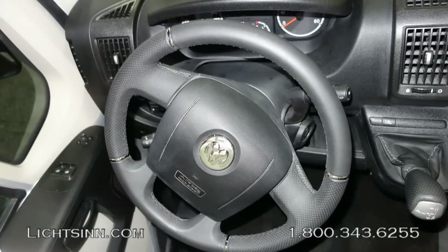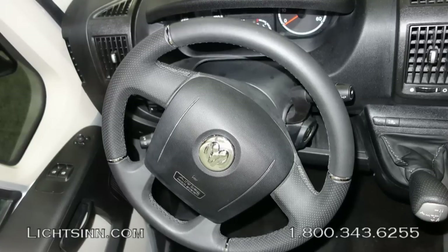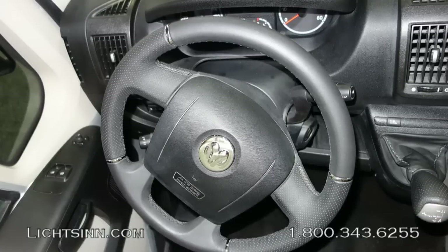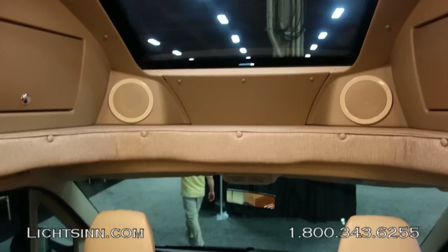Up front, tilt and cruise control, power door locks, and power windows are standard. The integrated rear-view camera monitoring system seen on the outside feeds a display up front in the cab area.